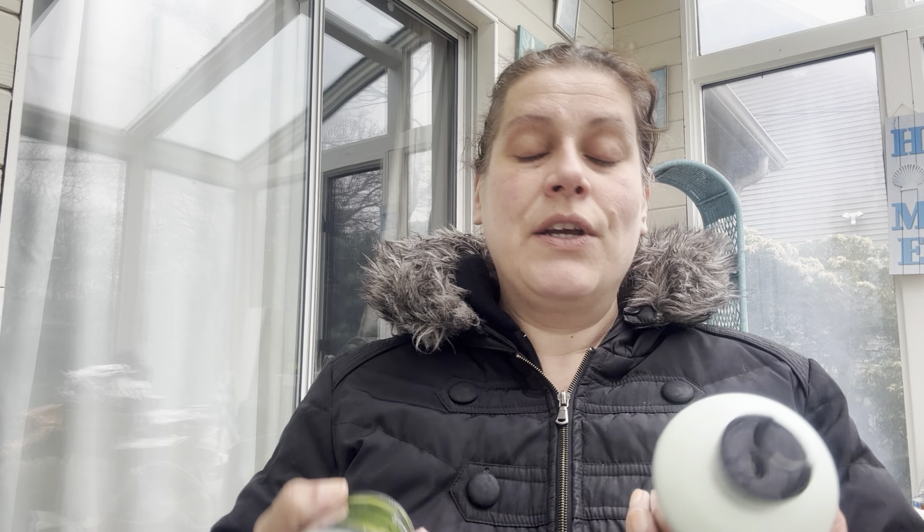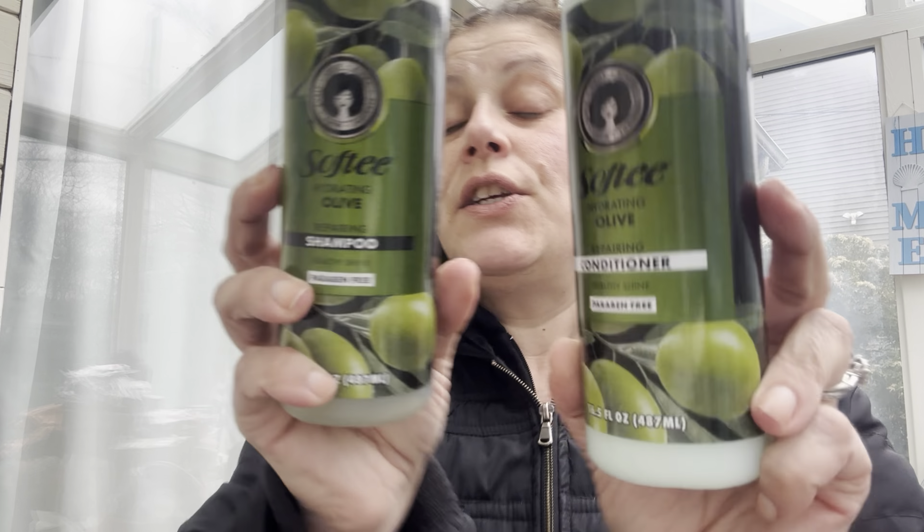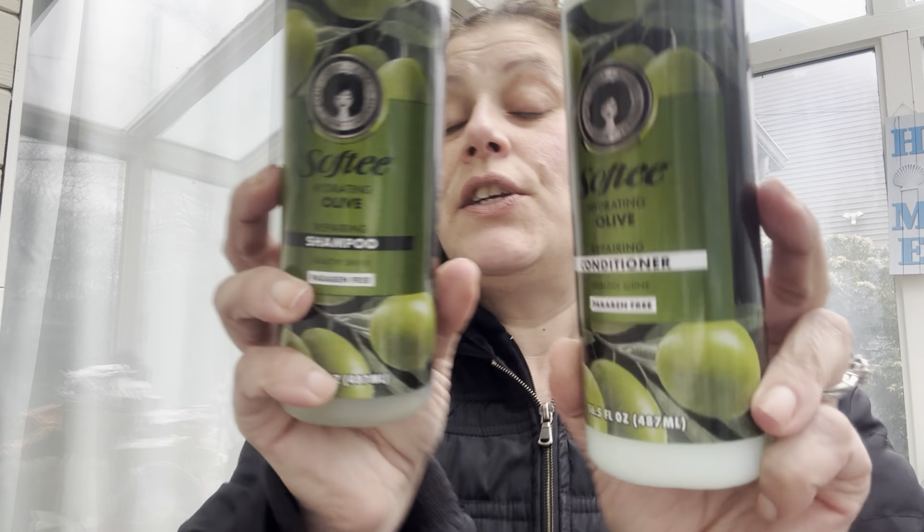Speaking of all the things they forgot at the lake house, I'm going to pack it all up and bring it just so it's there. I got this three-in-one fresh scent Ultramax. I got myself and my son little shower caddies like the college dorm kind. He got to pick everything in his — he chose Softy Brazilian Mango detoxifying shampoo and conditioner, which smells very nice. I picked Softy hydrating olive repairing shampoo and conditioner, also very nice. I also got another luxury room mist in island breeze — it matches the carpet freshener.